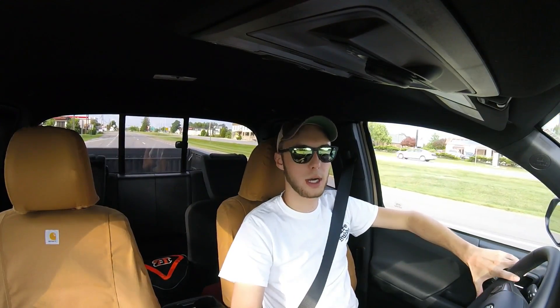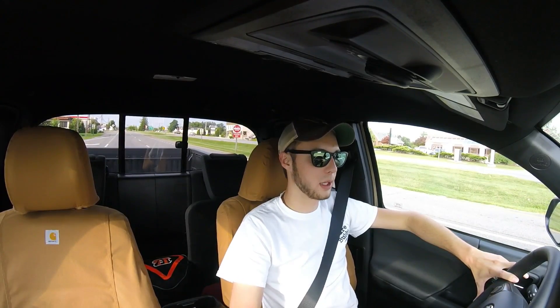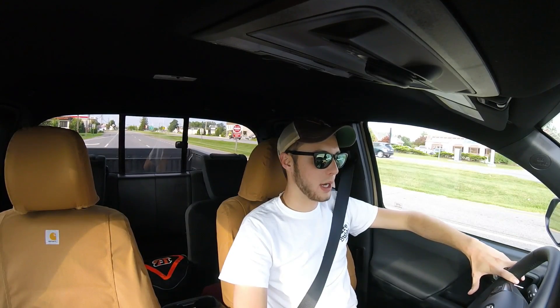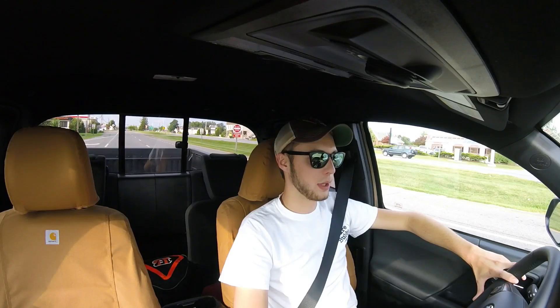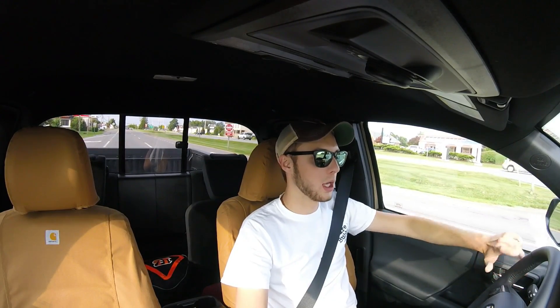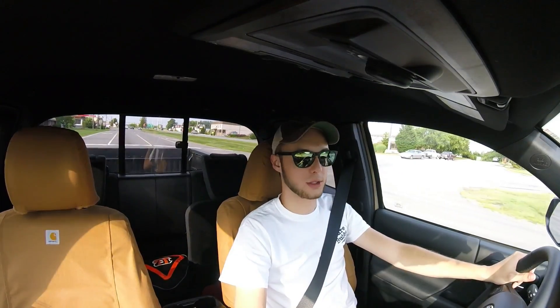I did a good bit of interstate driving over the weekend, along with a lot of driving on country roads, and as of right now the truck is showing 21 and a half miles to the gallon. Normally when I do about the same route I'm averaging closer to 20 miles to the gallon, so I believe this transmission update had something to do with my fuel mileage improvement as well.